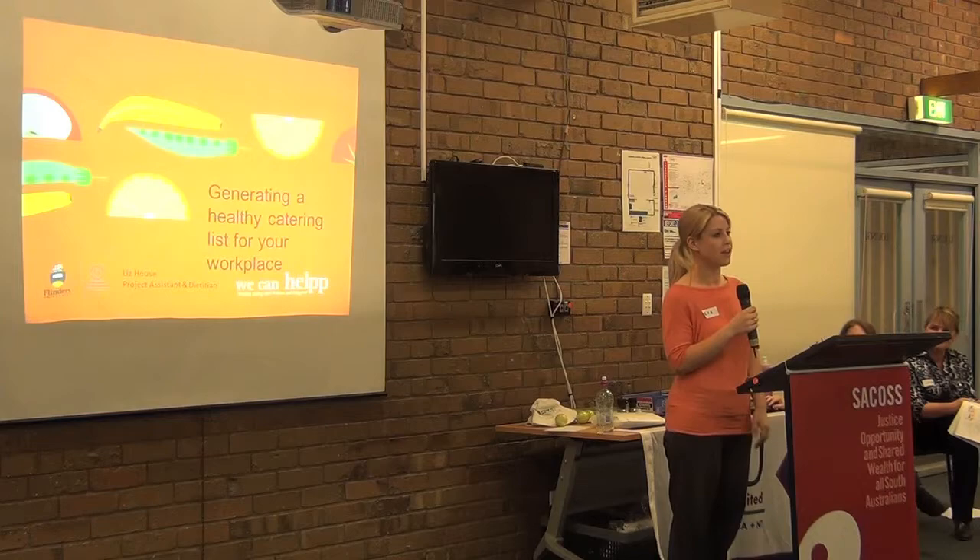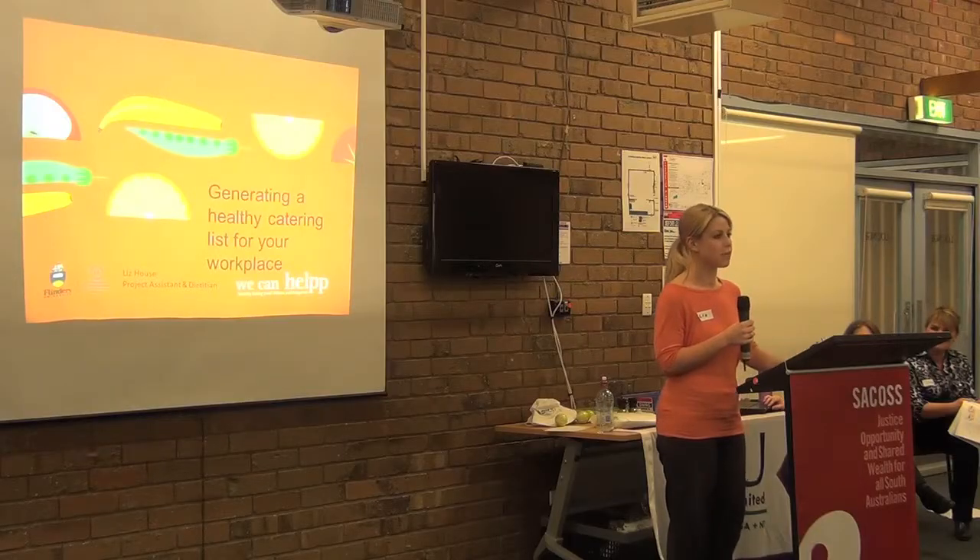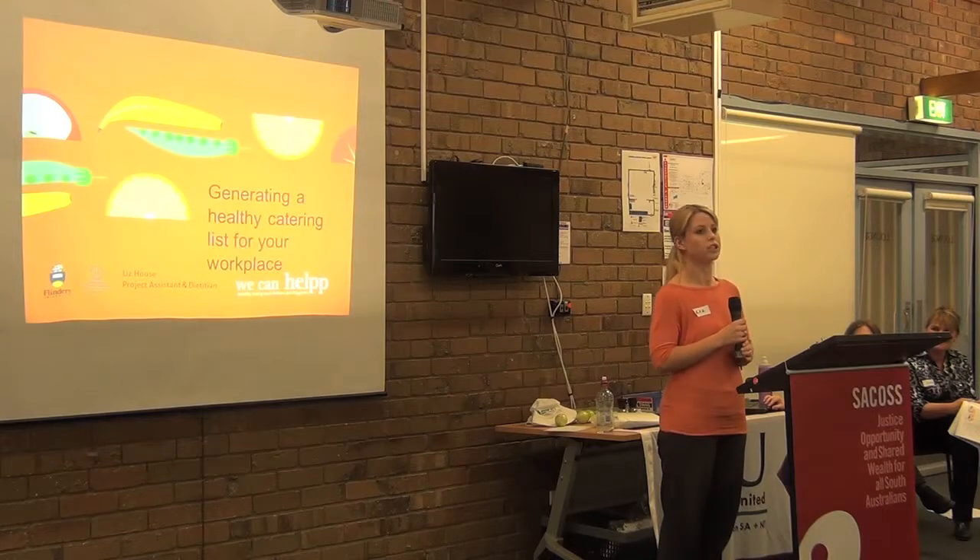Hi everyone, I'm Liz House, a Projects Assistant with the HELP team. Firstly, I just wanted to start with a bit of a scenario to get you thinking, which you might be able to identify with.